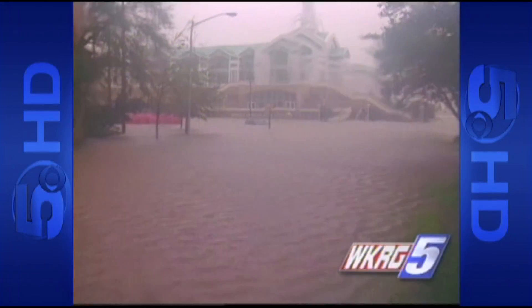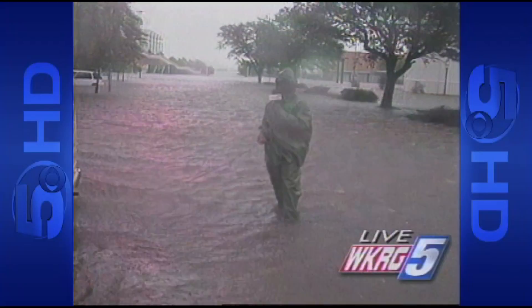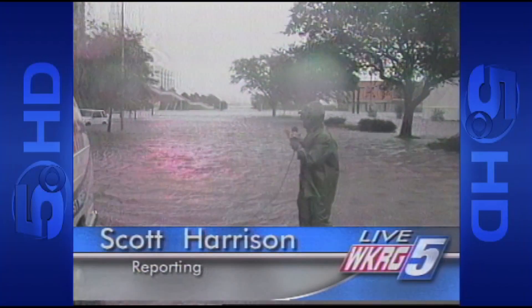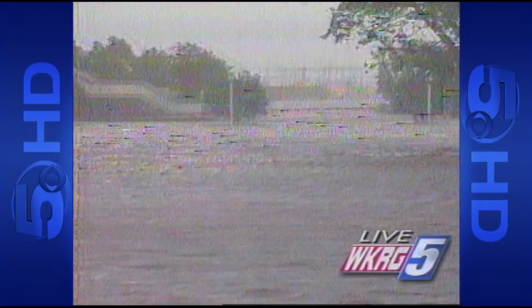Storm surge backed up the rivers and that rain had nowhere to go. Fish and crabs were swimming in downtown Mobile. It's pretty deep too — up to six feet in some places. If you look behind me, you can just see where the Mobile River is, and it's almost as if someone just opened up a door and let the water pour in down here.